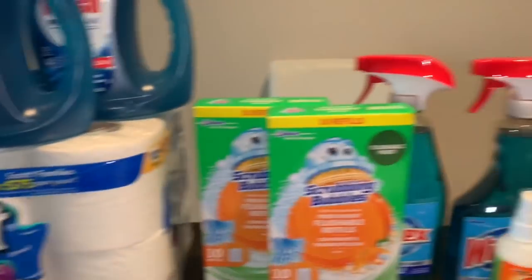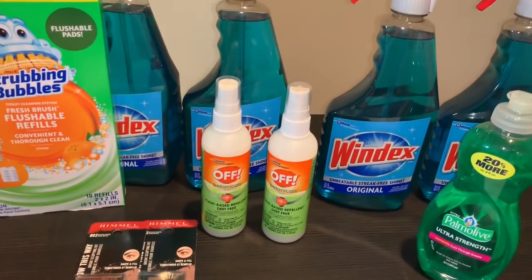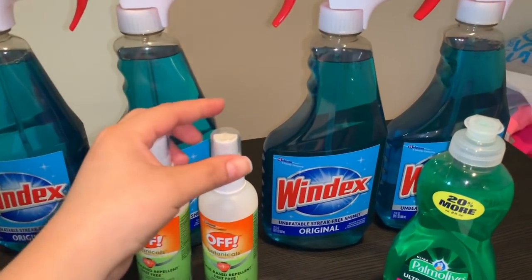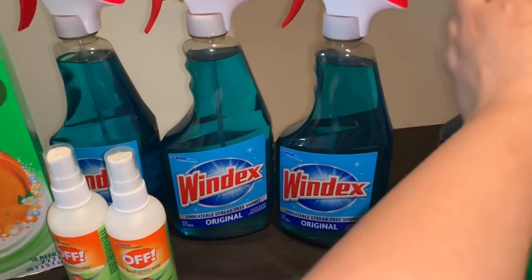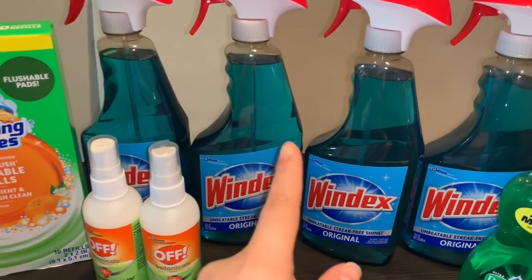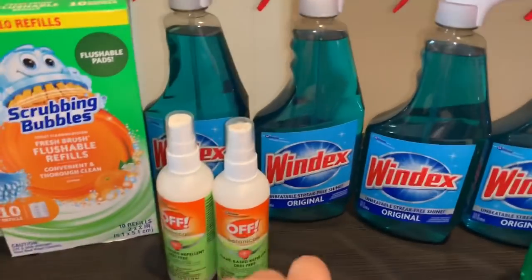The next transaction I did was also the spend $30 get a $10 Extra Buck deal. If you saw my earlier video, I told you guys there were printable coupons for the Windex. I actually forgot to print more coupons — otherwise I would have gotten six of those Windex — but I only printed four of them.